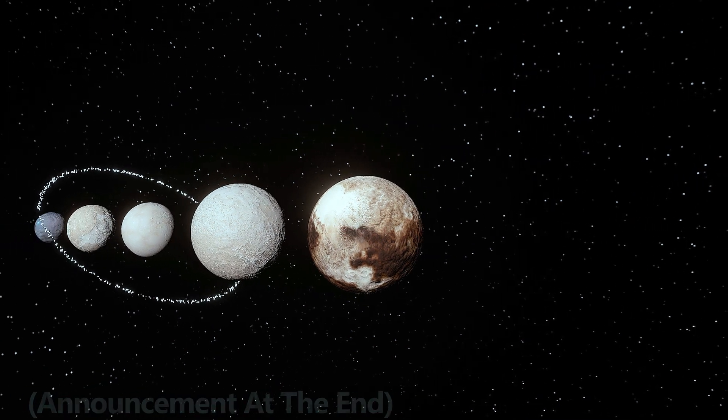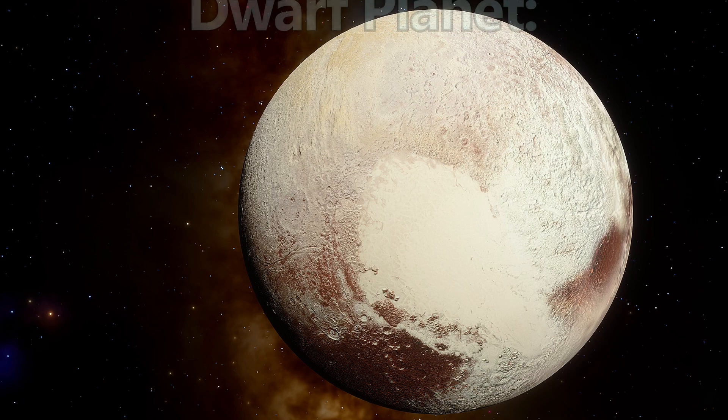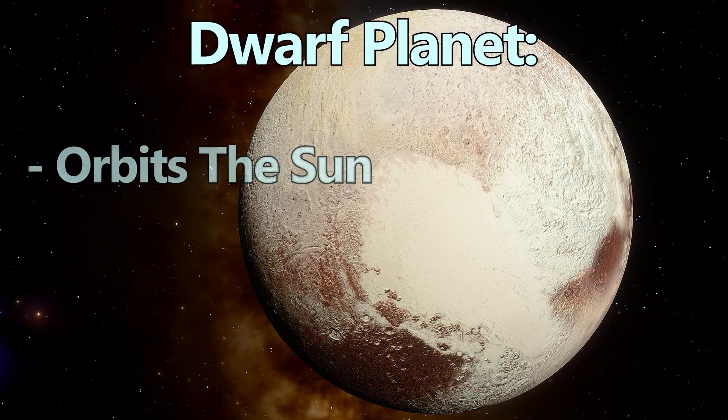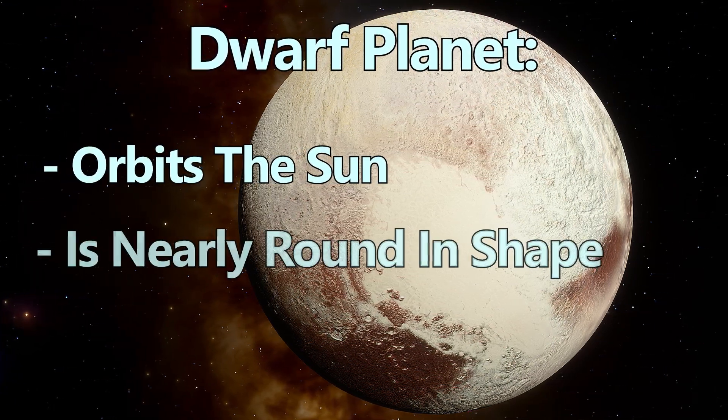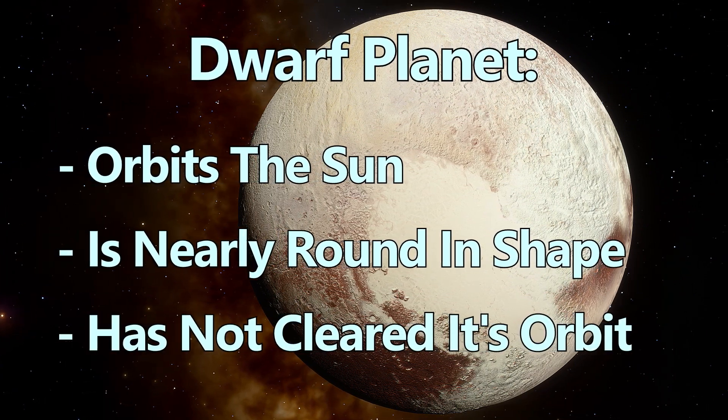Before we dive in, here is a brief definition of a dwarf planet. A dwarf planet is an object that orbits the sun, has enough mass to be nearly round in shape, yet it has not cleared its orbital neighborhood of debris.